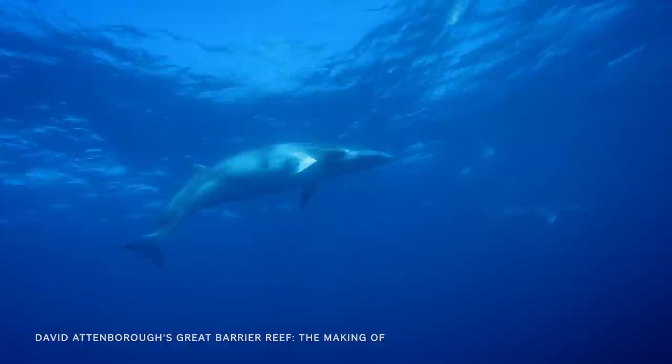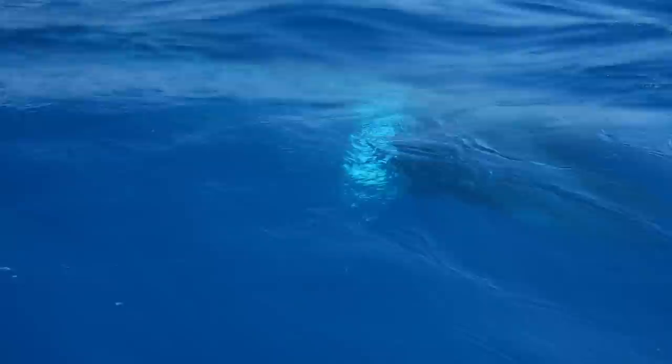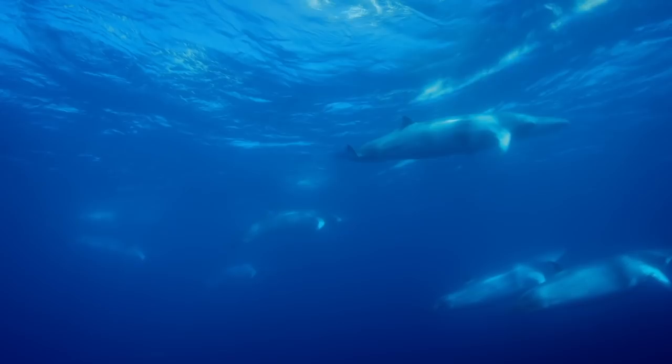Dwarf minke whales are usually dispersed throughout the southern oceans, but once a year they mysteriously gather at the Great Barrier Reef. It's thought they may be checking out potential mates. Dr. Dean Miller, the scientific videographer on the minke research project, has a lot riding on this moment.